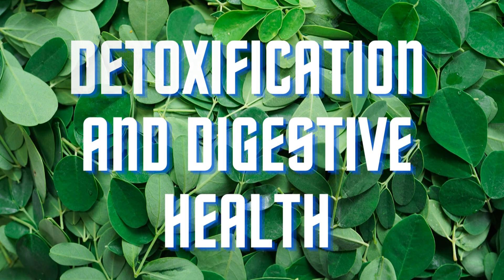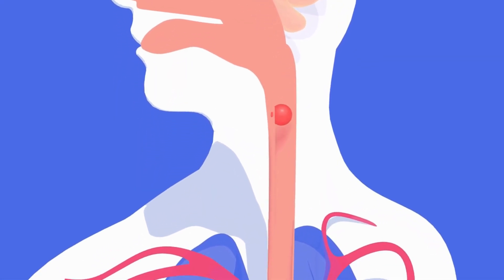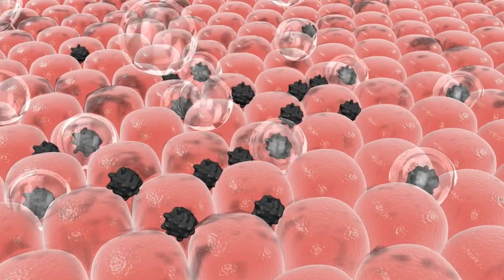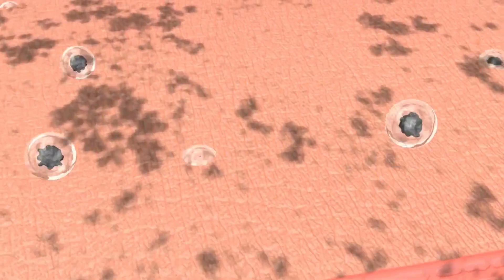The high fiber content in drumstick leaves aids in promoting a healthy digestive system by preventing constipation and maintaining bowel regularity. Moreover, the leaves contain detoxifying agents that help eliminate toxins from the body and promote overall digestive health.